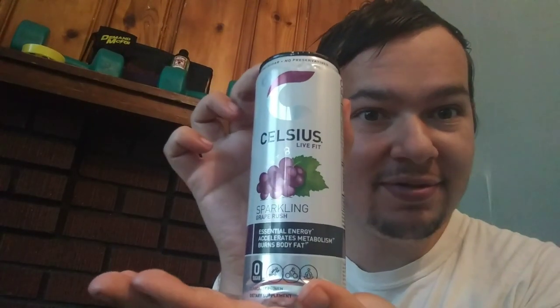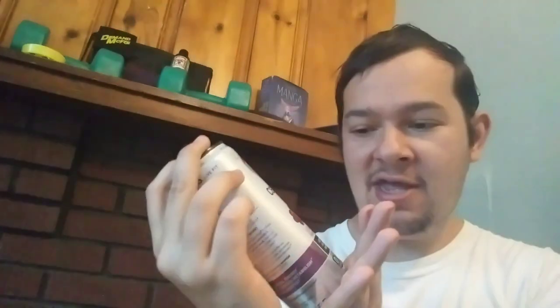This is Nightfall here, and today we're doing another Celsius review. Today it's the sparkling grape rush flavor.